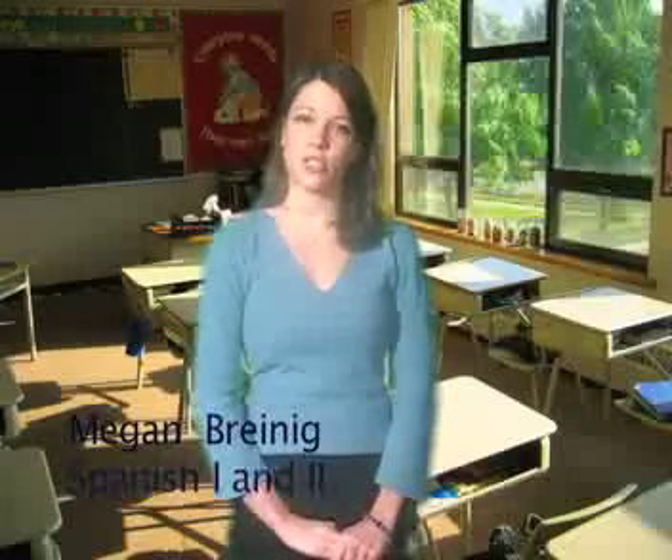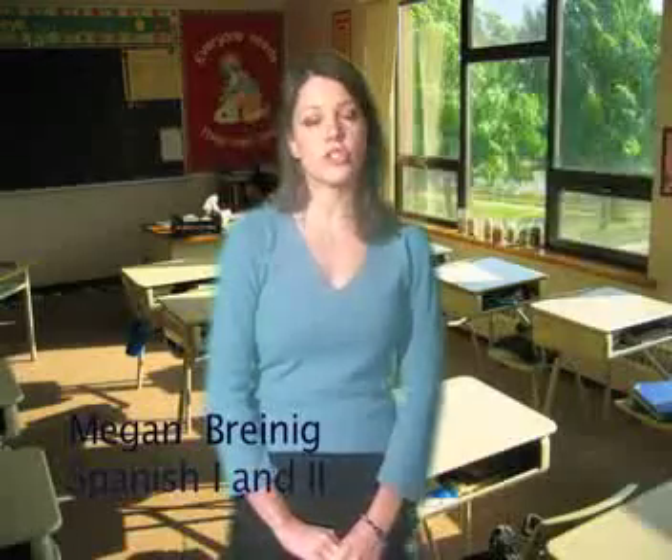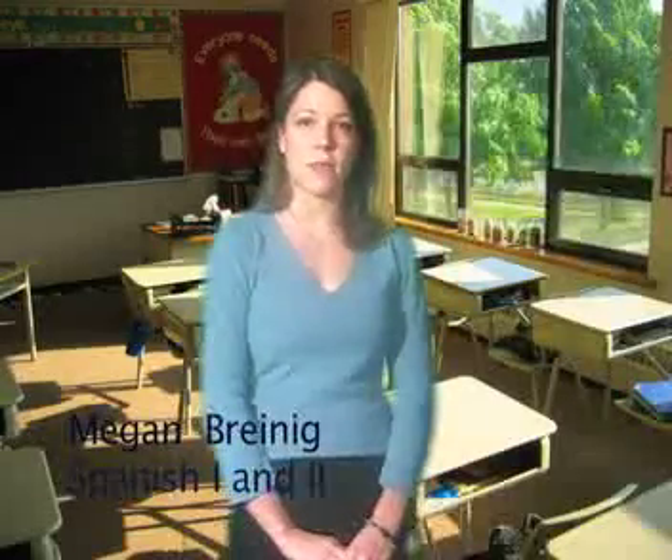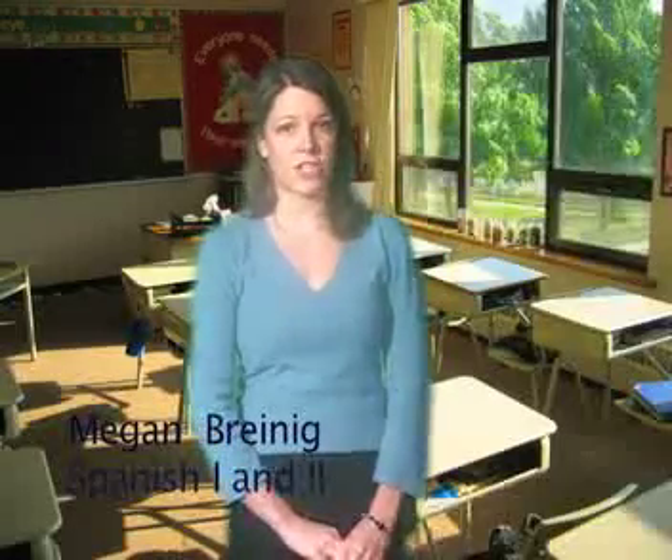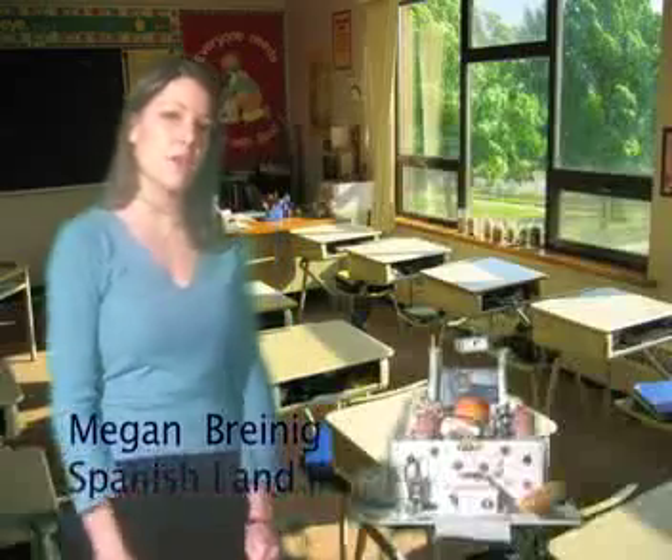For Spanish One, what I like to do is mix it up. So there's usually a test about every month, and maybe a quiz every two weeks, but I like to mix it up with some projects. Over here I've brought with me one of the projects. This was for Day of the Dead, and this you can see is an ofrenda.